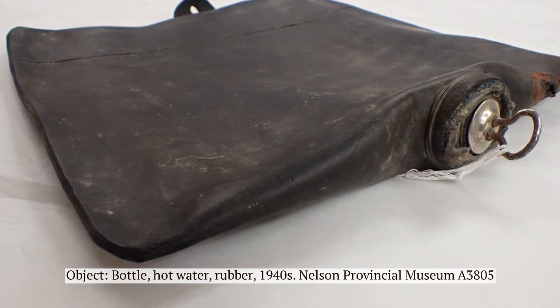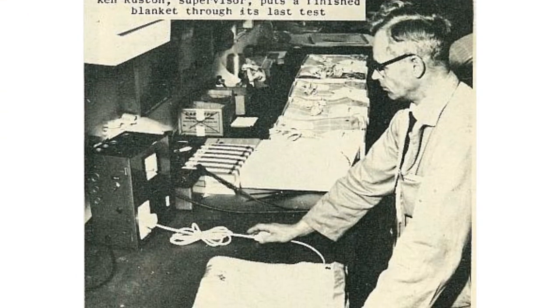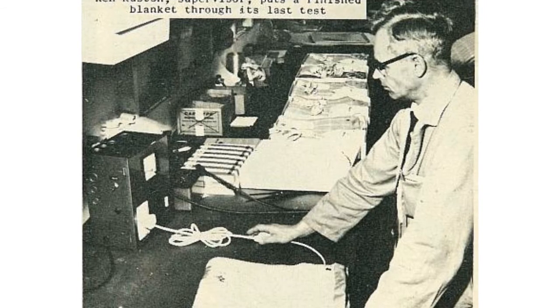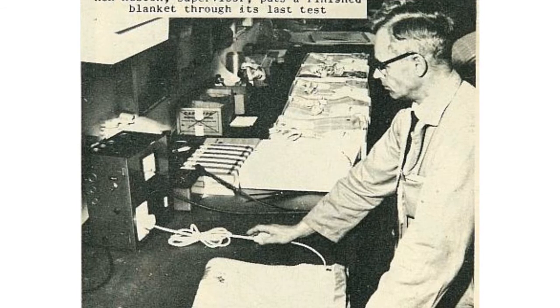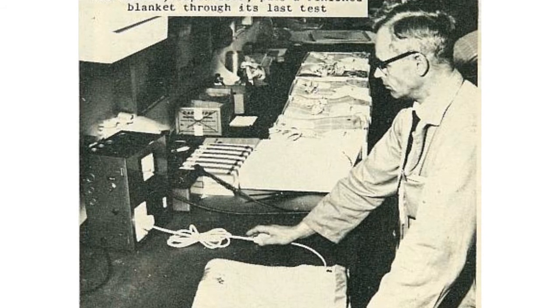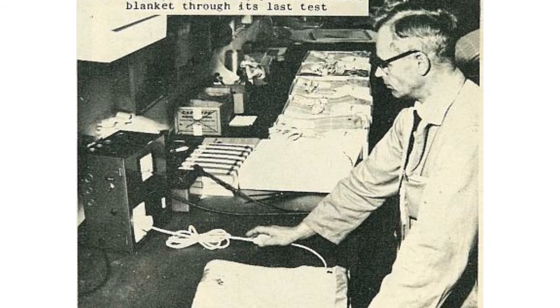Rubber hot water bottles can still cause contact burns, so they must still be used with some caution. As we all know, hot water bottles eventually get cold. Although some makers experimented with placing electrodes inside the ceramic bottles to provide heat all night, they were eventually surpassed by the invention of the electric blanket in the 1940s.